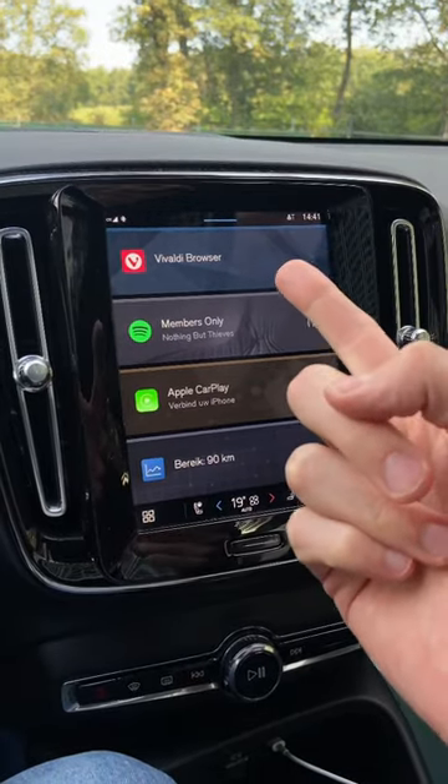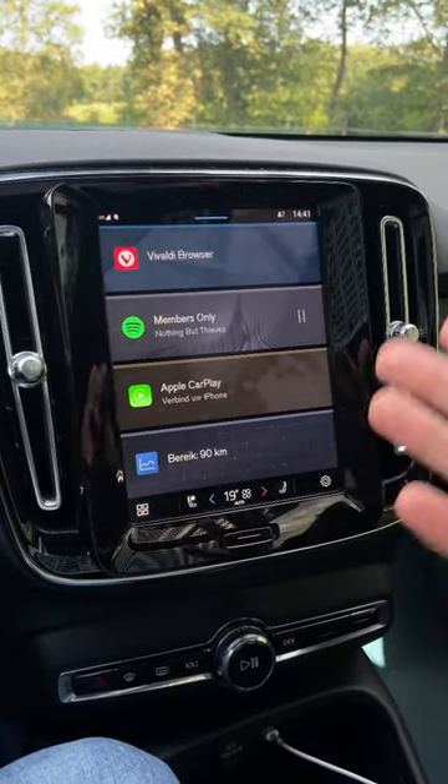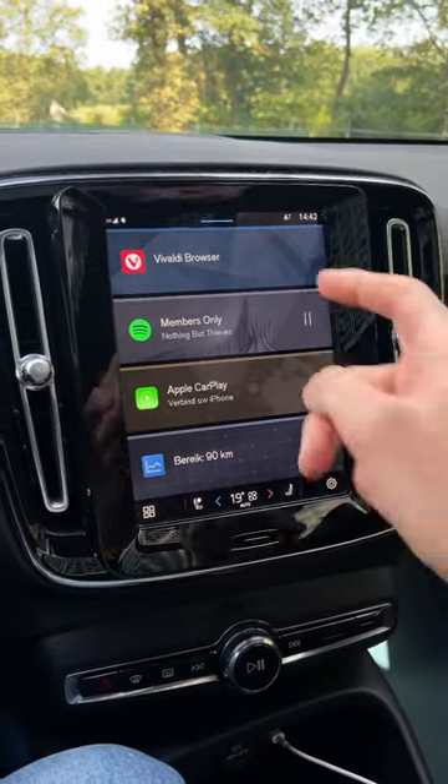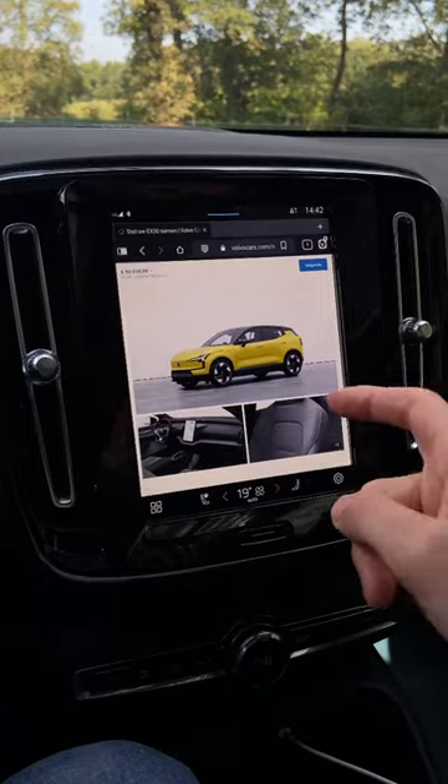I just found out that Vivaldi Browser is now also available on our Volvos. It's in the Play Store, you can download and install it, and it kind of works like a charm, as you would expect.